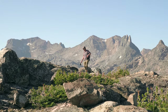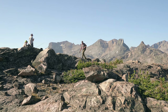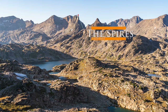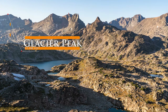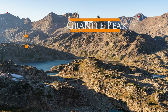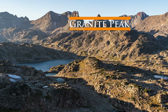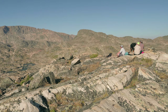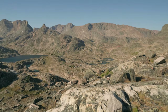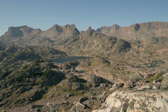From up here you just have an incredible view of the tallest peaks in Montana. You have the Spires, Mount Villard, Glacier Peak, and over here is Montana's tallest peak, Granite Peak, at 12,799 feet. You have a commanding view of the tallest mountain range in Montana from up here, and it's a pretty awesome place to watch the sunset.